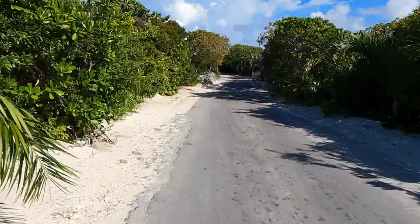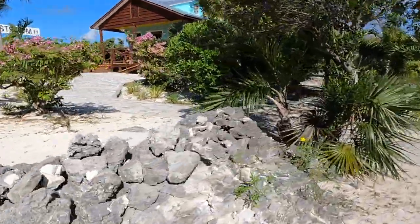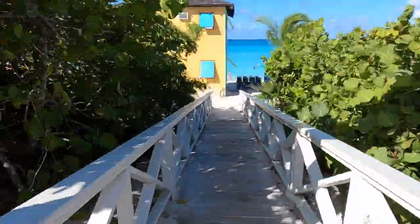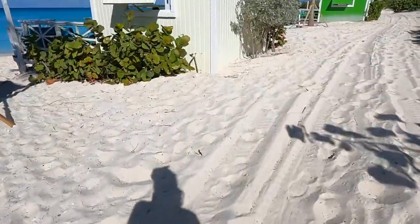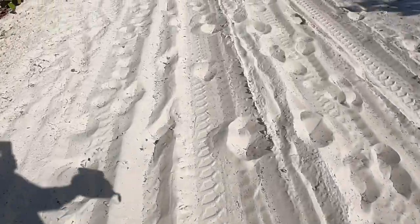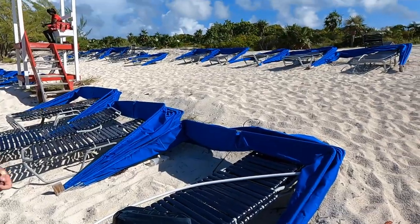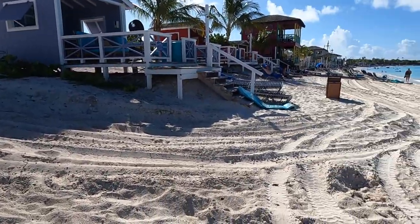I wonder how far down the cabanas go. There's the restroom. Okay, let's cross here. Powder soft sand — you just can't imagine, it's just so soft. We have chosen this clamshell. There's the lifeguard shack, and here's Cabana 15. You can see all the way down the beach.